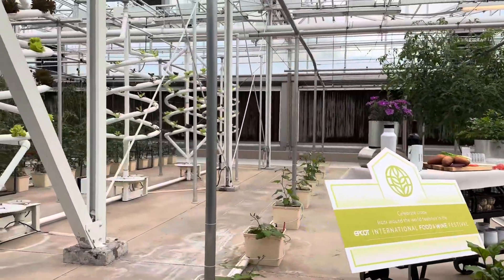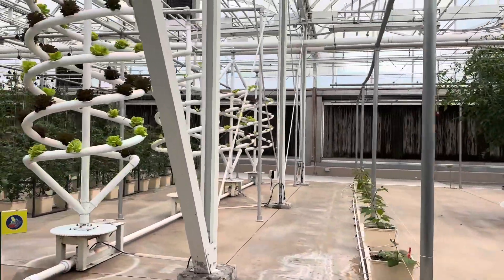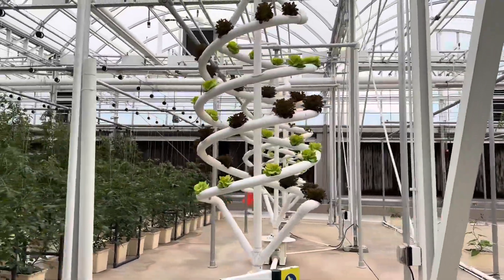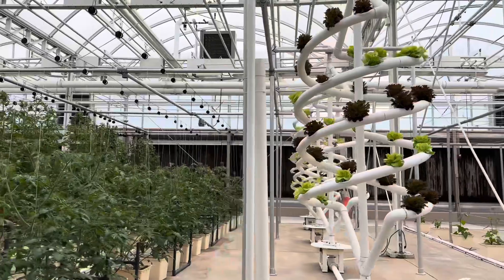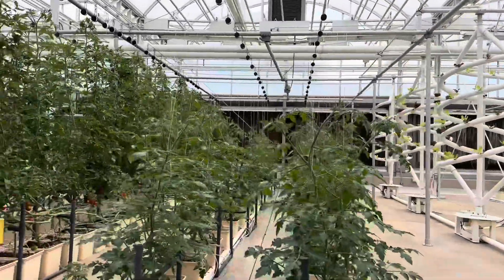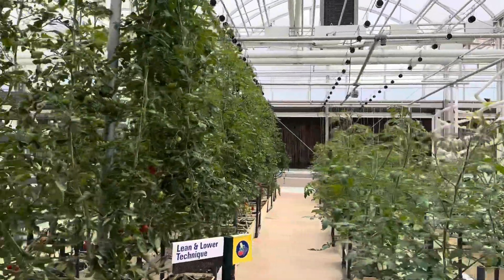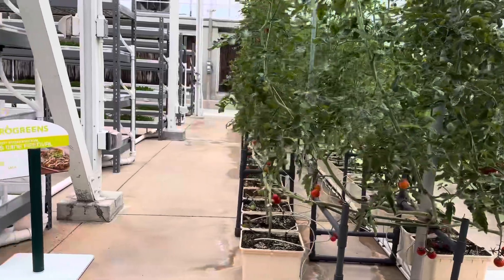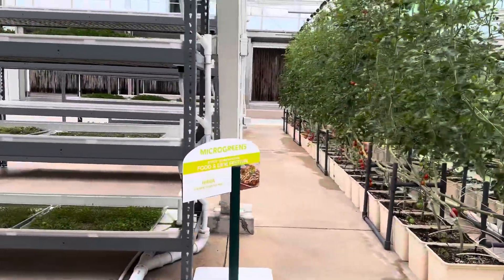Some of our best ideas have been inspired by nature, like these fruit and vegetable trees. By growing these ground plants vertically, we can increase yields and better control diseases. These crops taste as good as they look. In fact, we serve more than 15 tons of produce from our greenhouses and restaurants here at The Land every year.